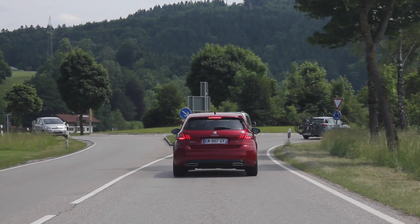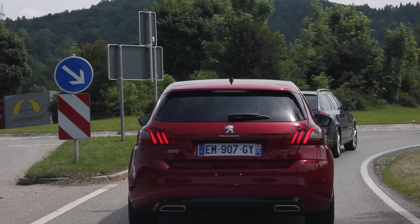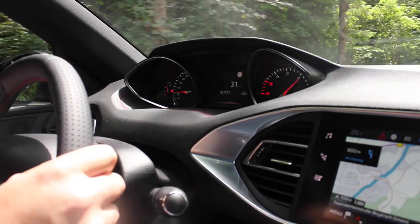The boot is really good, especially if you go for the SW version - I think it's something like 610 litres, which is massive. As for the front cabin and the i-Cockpit, I'm definitely a fan.